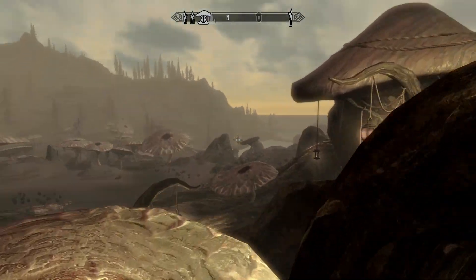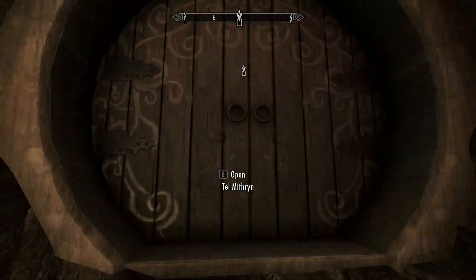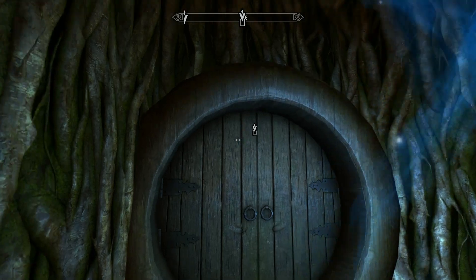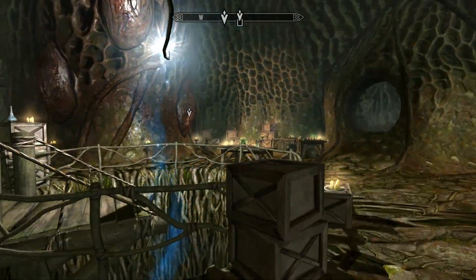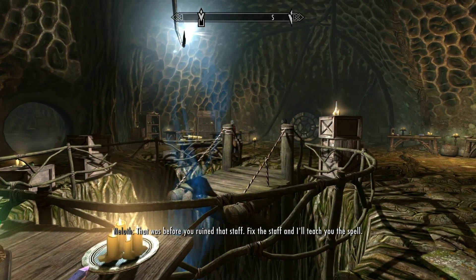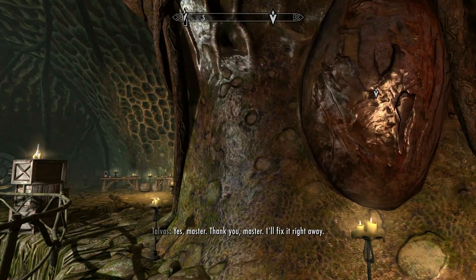Is it inside? It is. Let's check it out. I wonder if after doing this, Master Neloth is gonna have a quest for me or something. You guys were saying there's more to him than meets the eye. You promised to teach me a new conjuration spell. That was before you ruined that staff. Fix the staff and I'll teach you the spell. Yes master, thank you master, I'll take it right away.